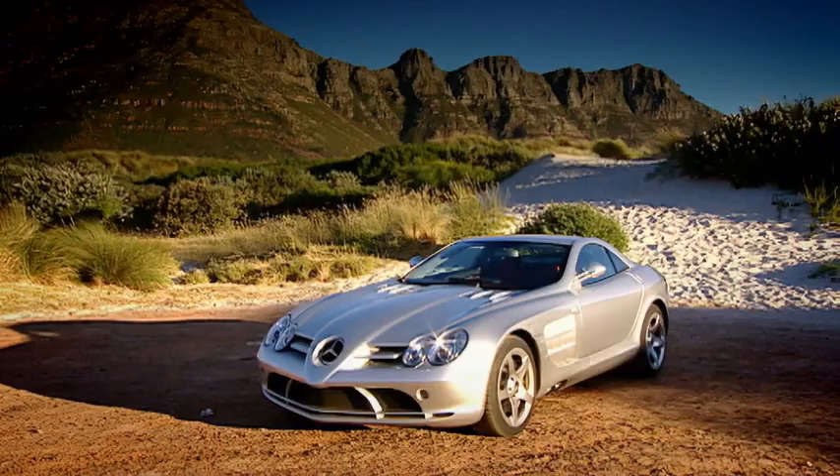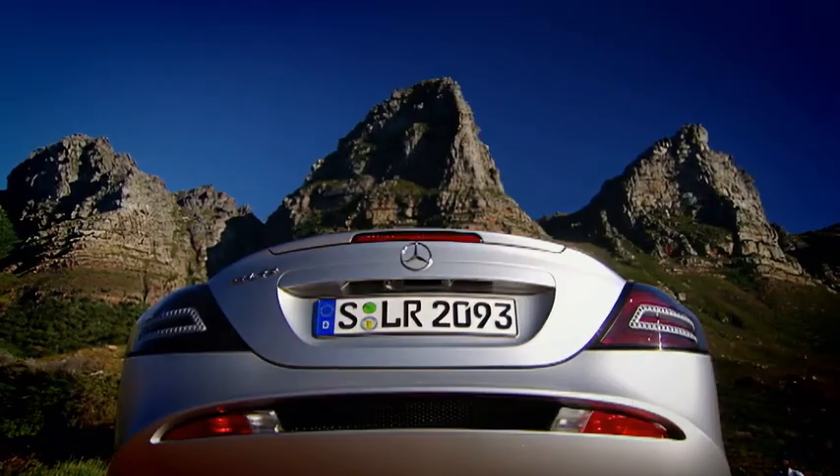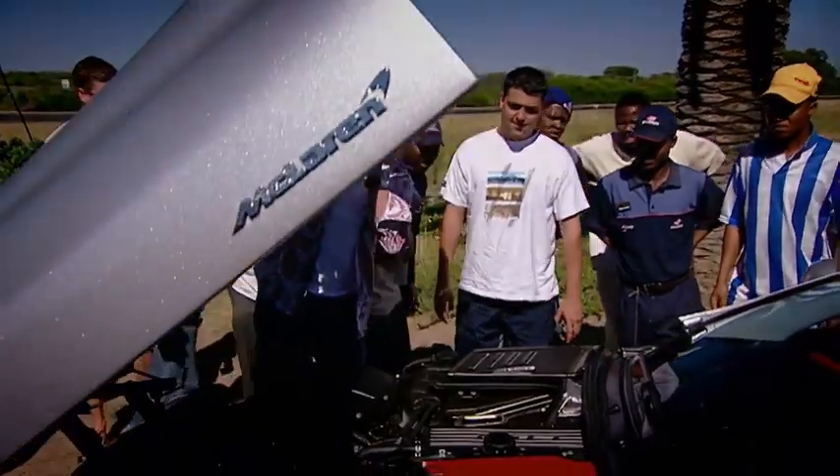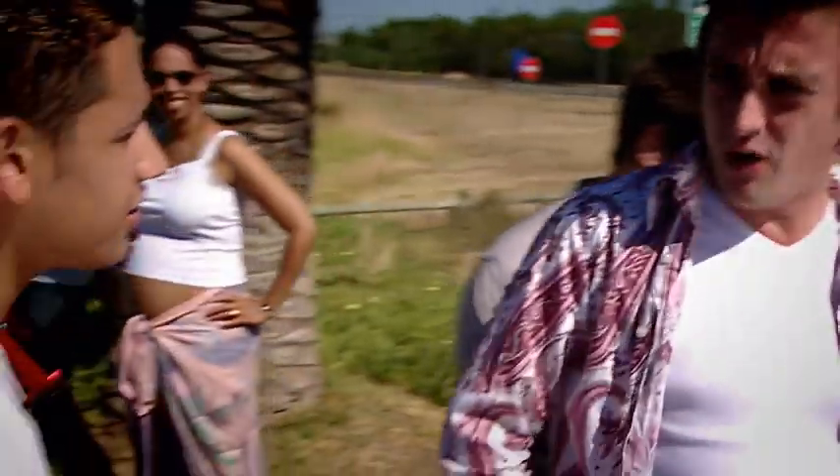So it's got more power than God, it's loaded with F1 technology, and it grips and handles like no other. And if you stop anywhere for more than ten seconds, you'd better enjoy being mobbed. 'Is it yours?' 'Yeah, yeah, yeah.' 'Wow.'